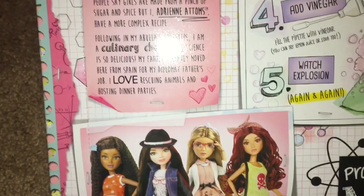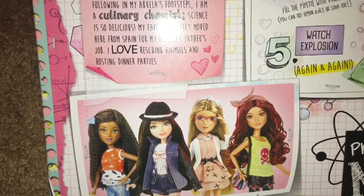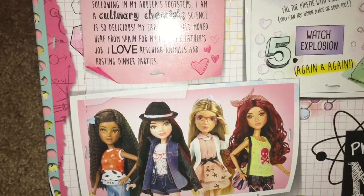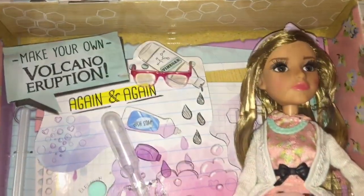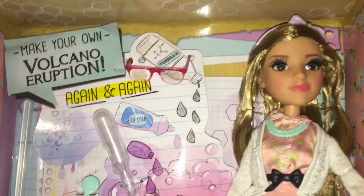The ones with the experiment cost a little bit more — I think this one was $24.99. Those are the four characters from left to right: Bryden, Michaela, Adrian, and Cameron. They are recruited to become spies or secret agents, and they're each good at a different aspect of science.